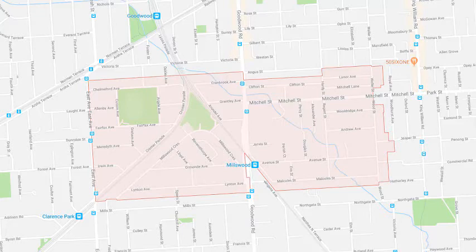Our removal service is also available throughout the Millswood area for those old and damaged clotheslines and washing lines that need removing from your home, as well as a restringing service for older units — including Hills Hoist lines that just need new cord or galvanized wire installed.